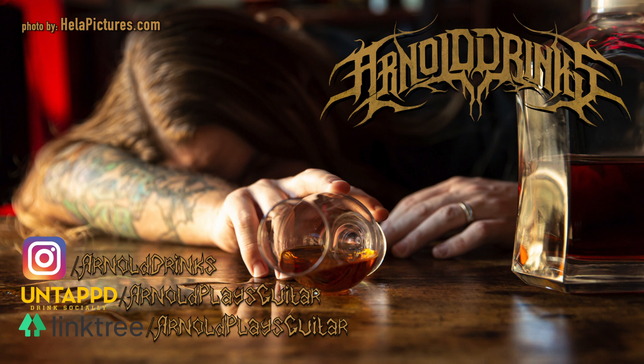Much more prominent on the palate. You're getting the butter, you're getting the apple, you're getting cinnamon, a little bit more pear, a hell of a lot of vanilla. Let's go back in. Just alcohol burn filling the mouth, but with this beautiful, just kind of grainy, doughy, buttery, fruity kind of melange of a lot of different flavor notes all coming together.